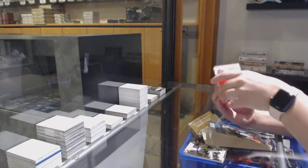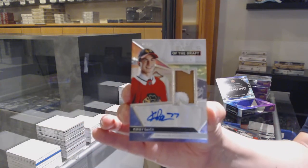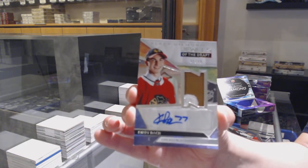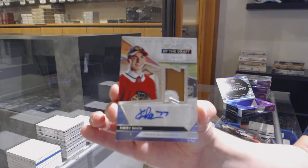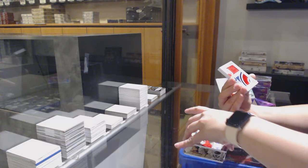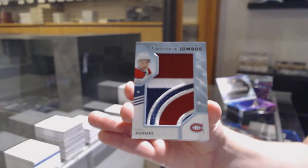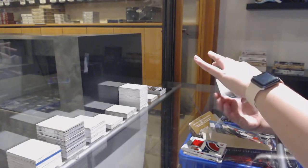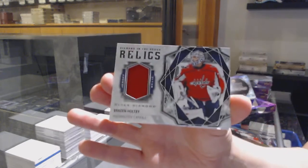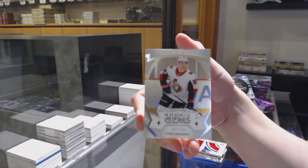Jewels of the Draft patch, number 99 for the Chicago Blackhawks, Kirby Dach. Patch auto for the Chicago Blackhawks. Rookie Team Logo Jumbos for Montreal, Nick Suzuki. Diamond in the Rough Relics jersey, Brayden Holtby for Washington. And Rookie Gems for Ottawa, Vitaly Abramov.